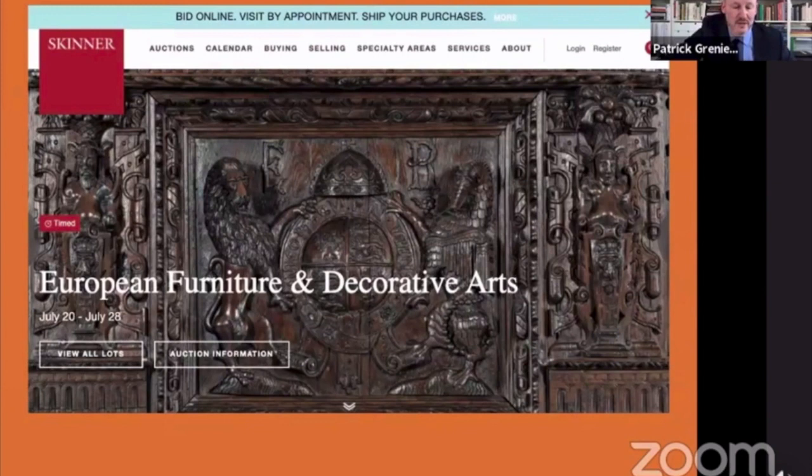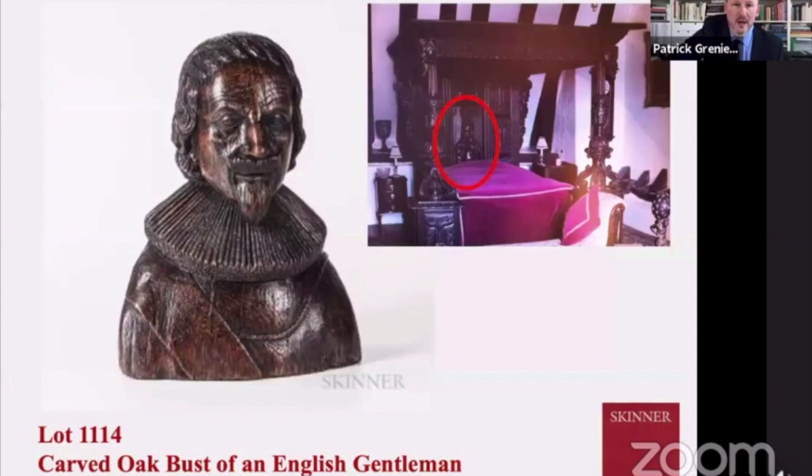Let's delve now into some of the highlights of the Skinner European Furniture and Decorative Arts auction. First, I want to look at a wonderful carved bust of this English gentleman.